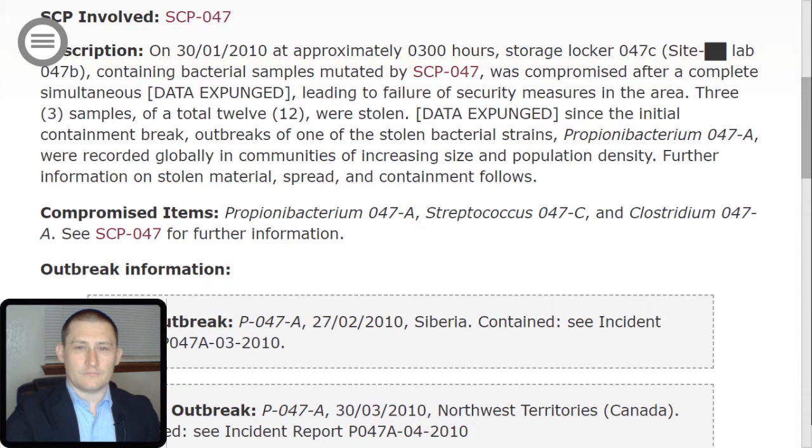That concludes the briefing on SCP-047. Now, Incident Report Yersinia 047-TAC-01, which occurred in 2010. Description: On the 30th of January 2010, at approximately 0300 hours, storage locker 047-Charlie, Site [Redacted] Lab 047-B, containing bacterial samples mutated by SCP-047, was compromised after a complete simultaneous dead [expunged], leading to failure of security measures in the area. Three samples of a total of 12 were stolen — data expunged — since the initial containment break.